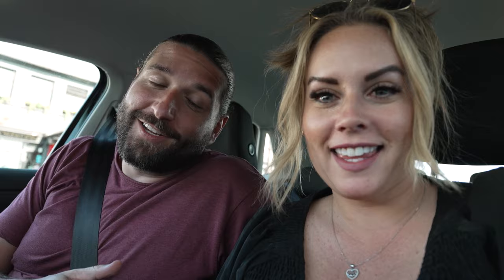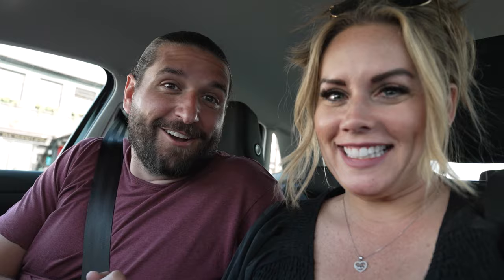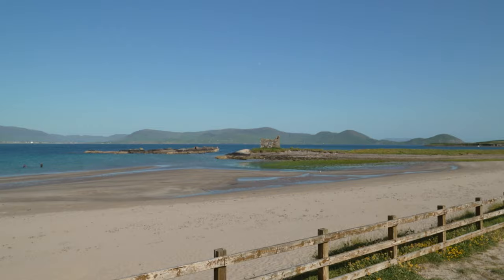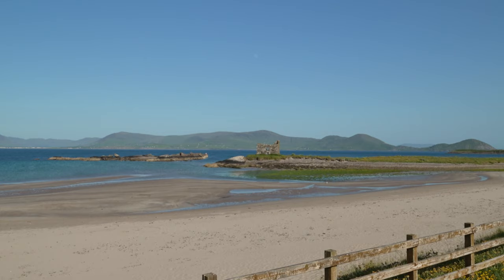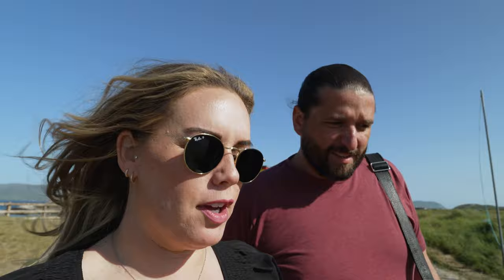Now we're headed to Ballinskelligs Castle. It's actually off the main route on the alternate Skellig Ring, which adds around 11 to 15 miles to the trip total, but it came highly recommended. However, the castle is in ruins — there's not much left of it. If you want to go to the beach nearby, totally worth it, but don't come specifically for the castle.